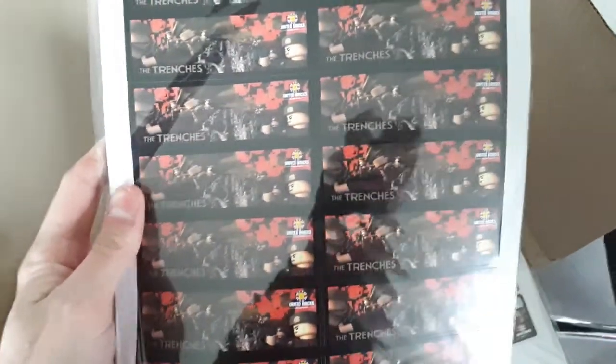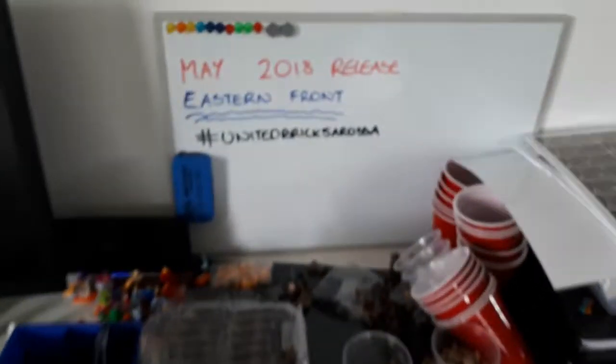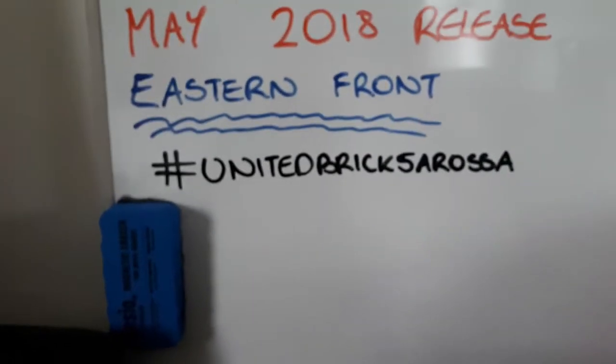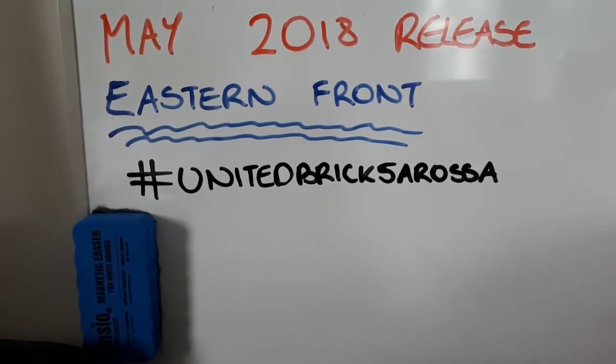We've also got these brand new stickers that we're going to be giving away at Brick Live Glasgow and Birmingham. With every purchase at our vendor table, you'll get one of these stickers. We have the First World War Trenches sticker, the British Empire sticker, and the American Revolutionary War sticker. Make sure to head out to Brick Live Birmingham and Glasgow in July and November.